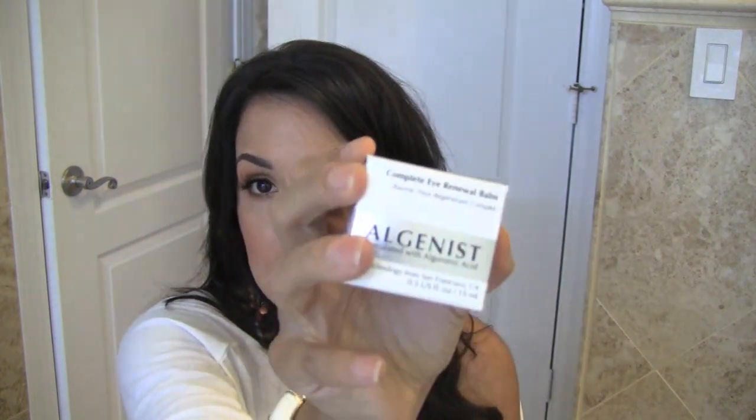I picked up a new eyelash curler — this is the one from Lancôme, which is like the new five-star eyelash curler on the Sephora website. You guys know I love my Tarte eyelash curler, but I'm wearing it out so I wanted a new one, and I'll let you guys know how it stands up.